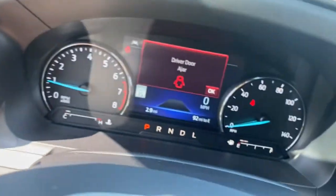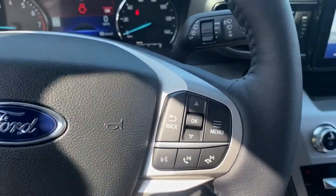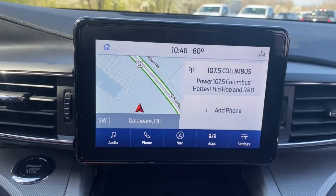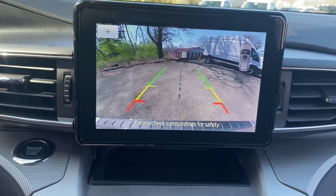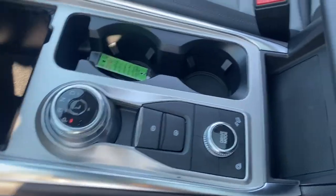These are just some of the great options this vehicle comes with: navigation system, keyless entry, sun moonroof, fog lamps, heated mirrors, lane-keeping assist, remote engine start, power liftgate, adaptive cruise control, Wi-Fi hotspot.